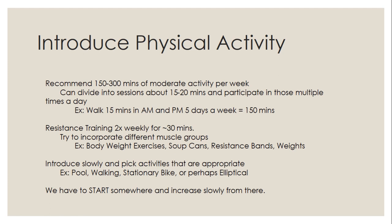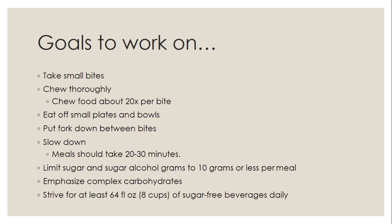Introduce activity slowly and pick activities appropriate for you. If you have knee, joint, or back pain, consider swimming, a stationary bike, or an elliptical for lower impact. Goals to work on based on today's class: take small bites and chew really well — 20 to 30 times per bite; eat off smaller plates and bowls; put your fork down between bites; slow down so meals take 20 to 30 minutes; limit sugar and sugar alcohols to 10 grams per meal or less; emphasize complex carbs; and strive for at least 64 ounces of sugar-free beverages daily.